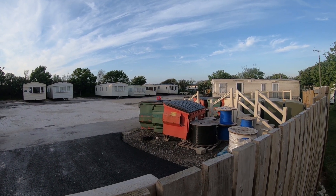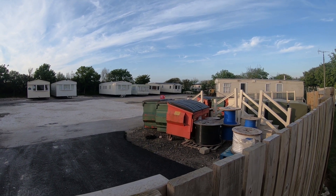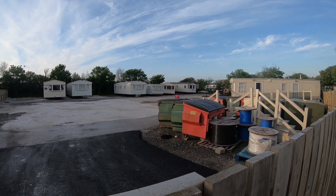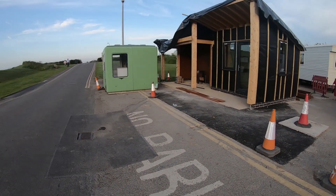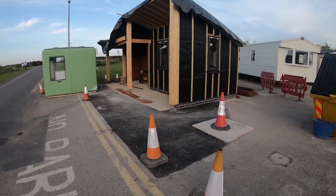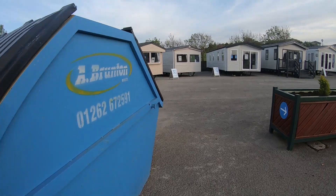I'll take you down near the entrance and show you what's going on. Something is going in here - it's a new construction, not sure what it is, probably a reception of some sort.